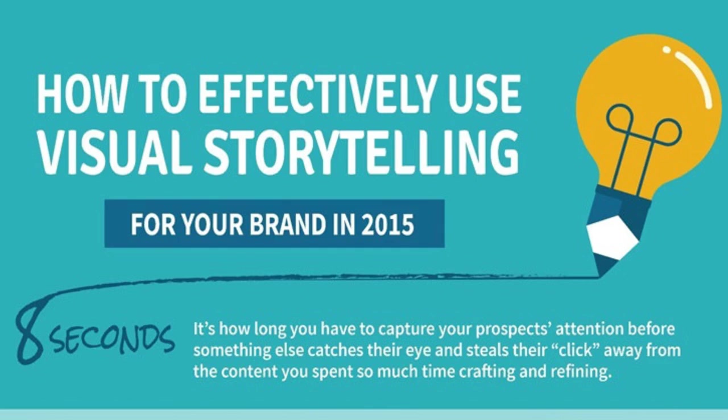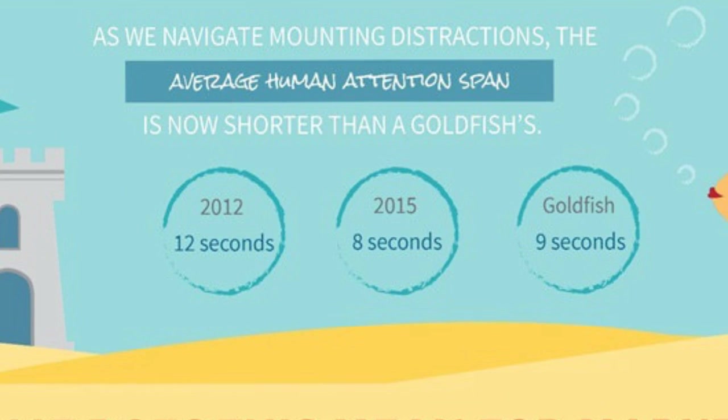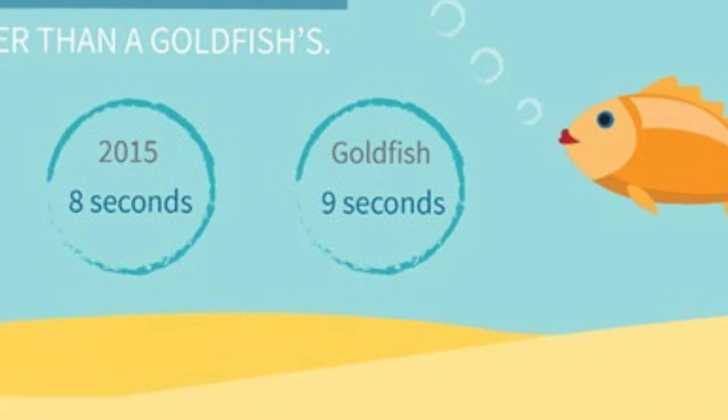How to effectively use visual storytelling for your brand in 2015. Eight seconds is the amount of time you have to capture your prospect's attention before something else captures their eye and steals their click away from you and the content you spend so much time crafting and refining. As we navigate mounting distractions, the average human attention span is now actually shorter than a goldfish's. It's actually decreasing — in 2012 it was around 12 seconds, in 2015 eight seconds, and a goldfish is still ahead with about 9 seconds.